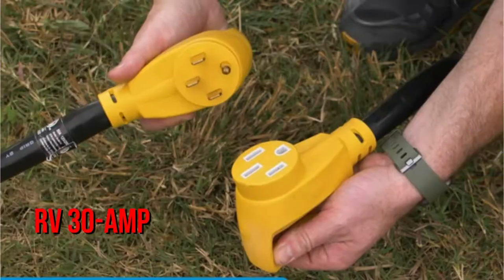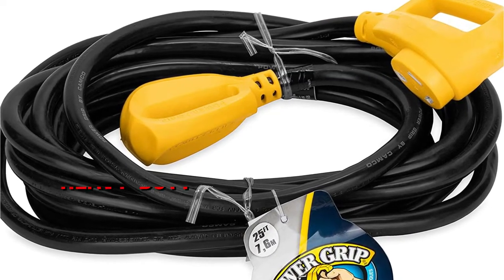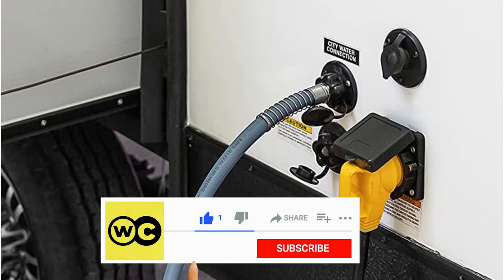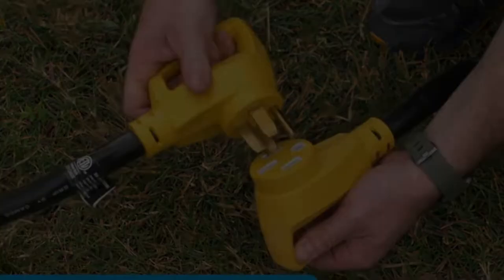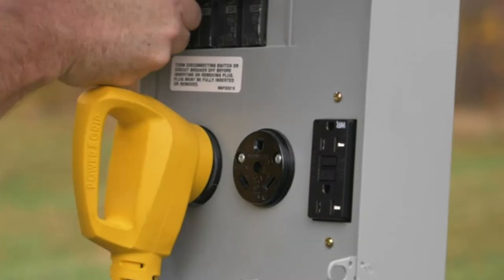The 55191 Power Grip heavy duty outdoor RV 30 amp extension cord from Kamco is an excellent choice for a rig owner, with several remarkable features. This heavy duty extension cord should have no trouble making your life easier. One of these benefits is its basic structure, which is made possible by the cord's NEMA TT-30P and NEMA TT-30R connectors. As a result, connecting the power cord to the female connector and plugging the male connector into the power source is a breeze.